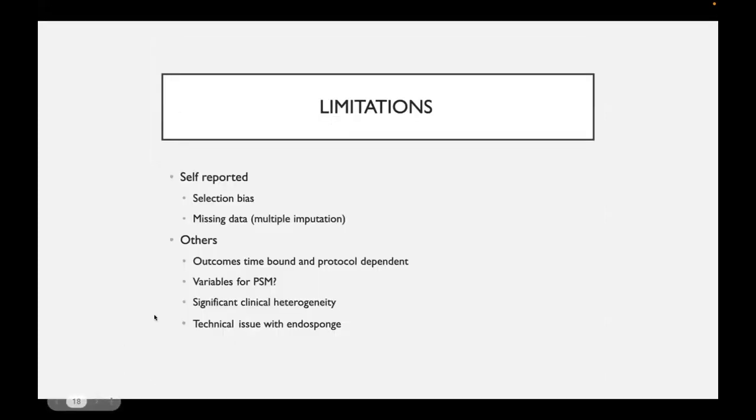A few limitations to highlight: the authors recognize selection bias, as participating centers represent a selection of the overall population of leaks, and treatment choices also involve selection. There is a degree of missing data — the authors admit this and used multiple imputation techniques to compensate. They also state they double-checked and cross-referenced the dataset, although to what extent is unclear.